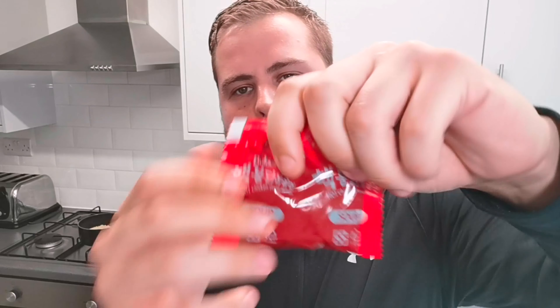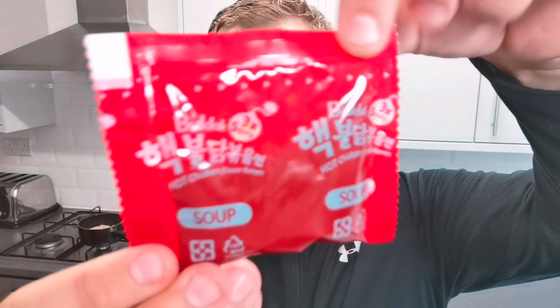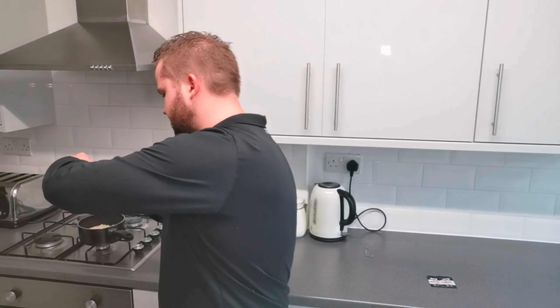So we went back and forth a couple of messages, and turns out he's in Thailand and they sell them there. He sent me a packet for review. We've done the volcano noodles from Paldo, the 2x spicy noodles from Samyang. And now it's time to try the world's hottest, I believe. Unless there's any more, comment down below. The 3x spicy noodles from Samyang.